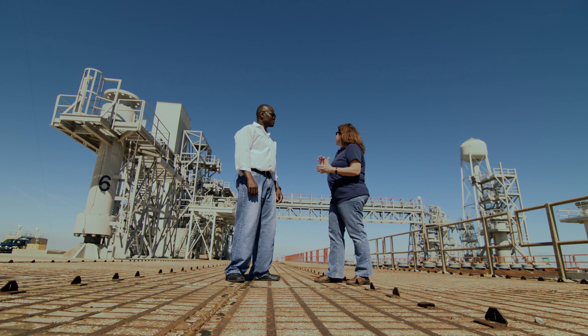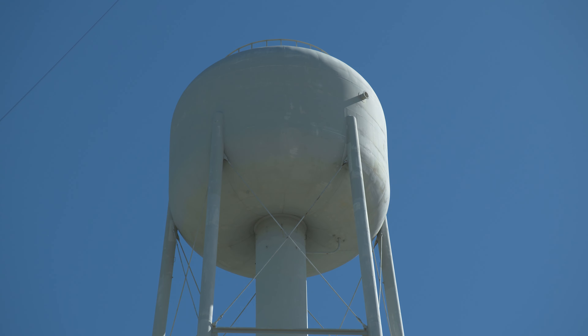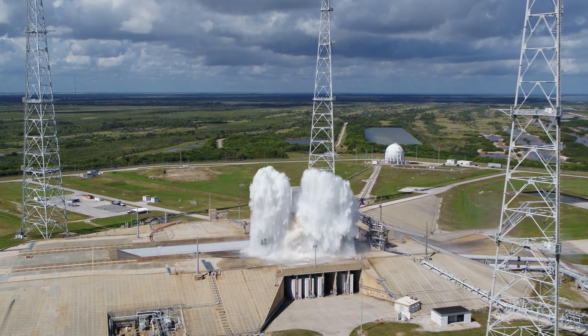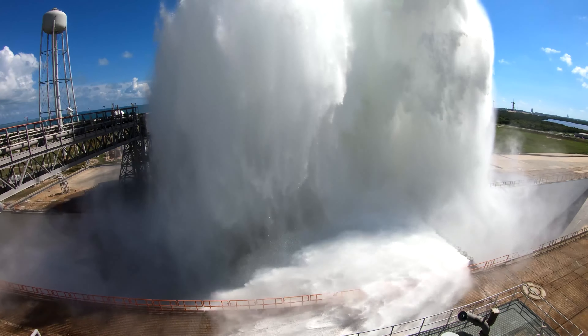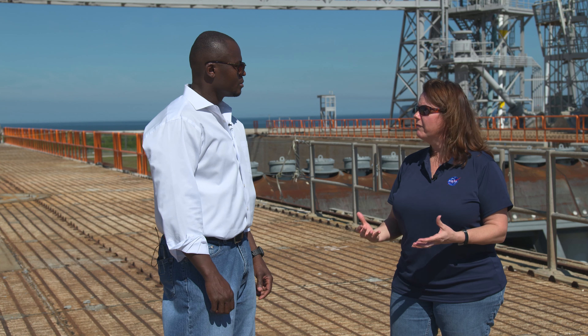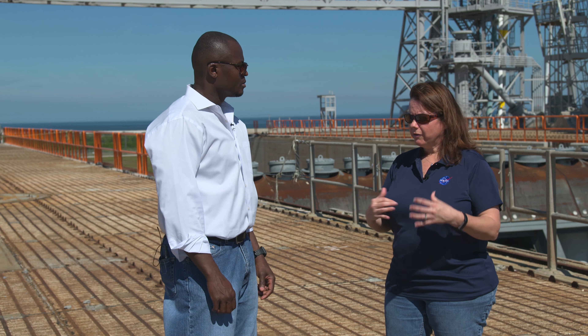There's a 400,000-gallon water tower behind us — that's about the same size as 27 average-sized swimming pools. All that water gets dumped out in less than 25 seconds. The purpose of that water is to keep all of this structure cool, but more importantly it also prevents the sound wave from the vehicle. With 9 million pounds of thrust, that sound wave could bounce back off of the structural steel of the mobile launcher and reflect back onto the launch vehicle and cause damage, but the water going into the exhaust hole helps to dampen that.